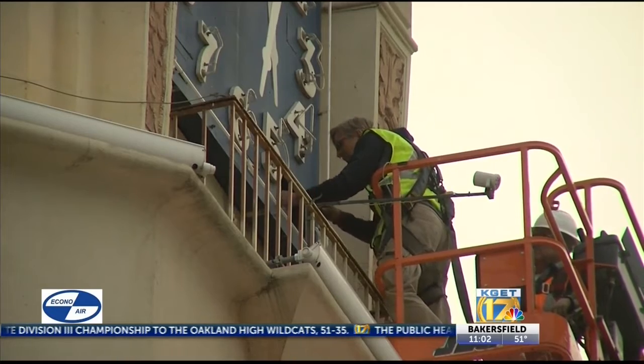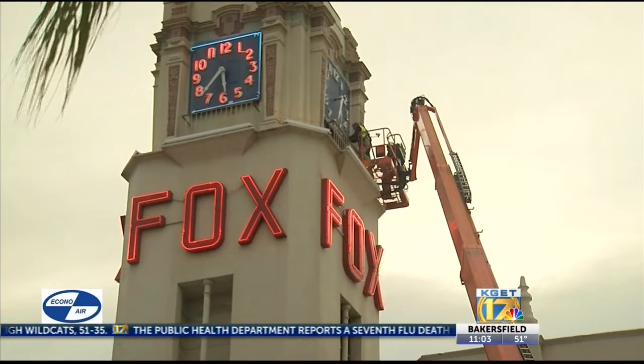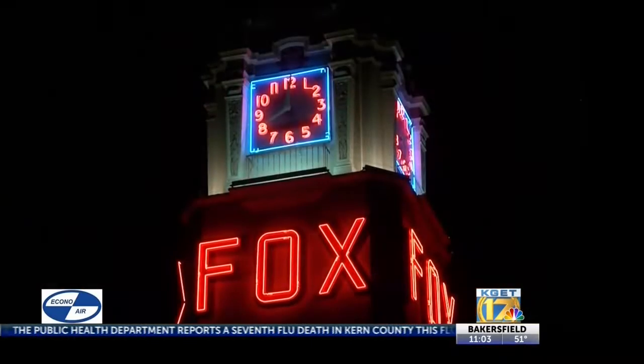Any wiring that was shorted out — the high voltage wiring — we replaced that, and made the neon repairs. The owner of CN Signs, Jared Webb, says the repair ended up costing a little more than was raised, but he donated the labor to help cover the costs.